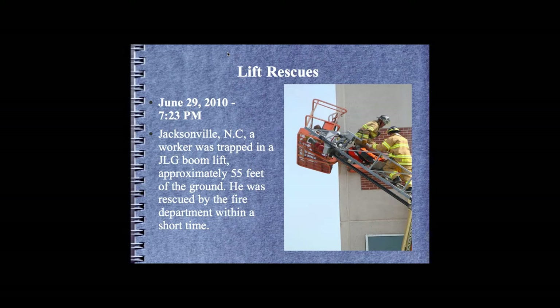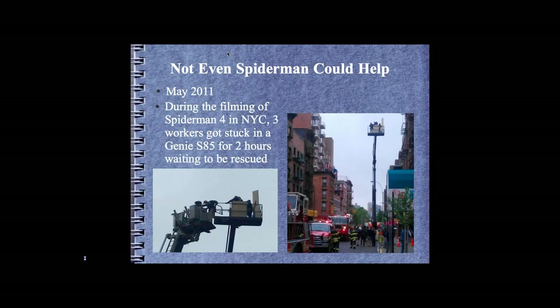It's often overlooked. In fall protection class we talk about rescue plans. The last real-life story I wanted to mention was the film crew shooting Spider-Man 4 in New York City. Three individuals were stuck in a man basket for two hours waiting for the fire department. You can see the individuals leaving the man basket without proper fall protection, and the cluster and confusion it caused in downtown New York.